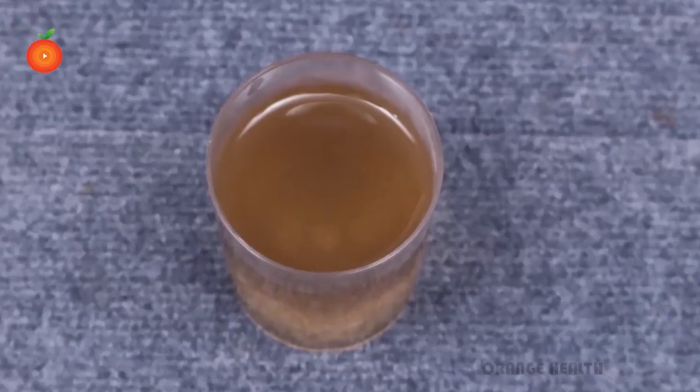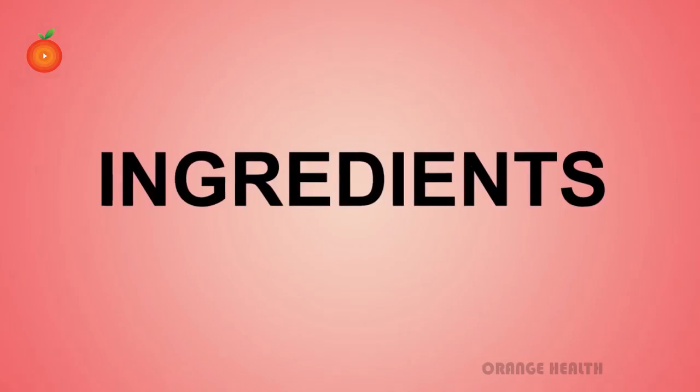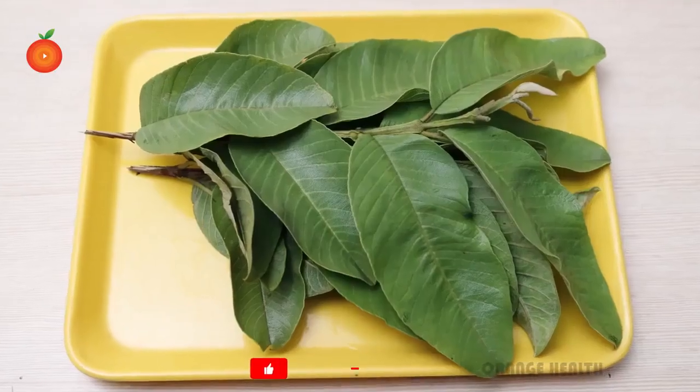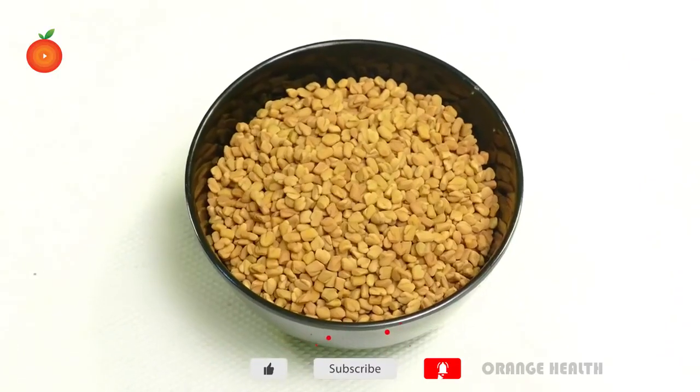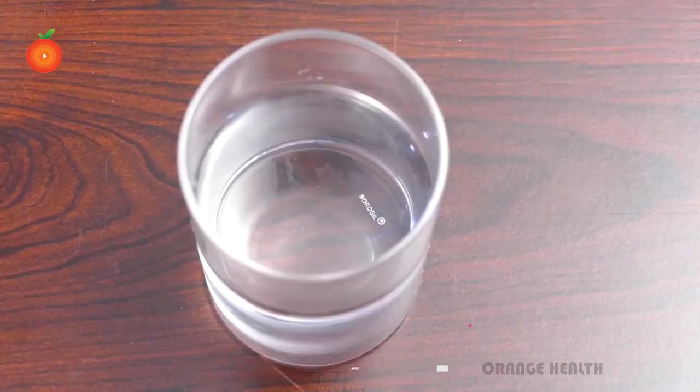Let's see the making of this miracle remedy. Ingredients: 10 matured fresh guava leaves, 2 teaspoons of fenugreek seeds, and 3 glasses of water.